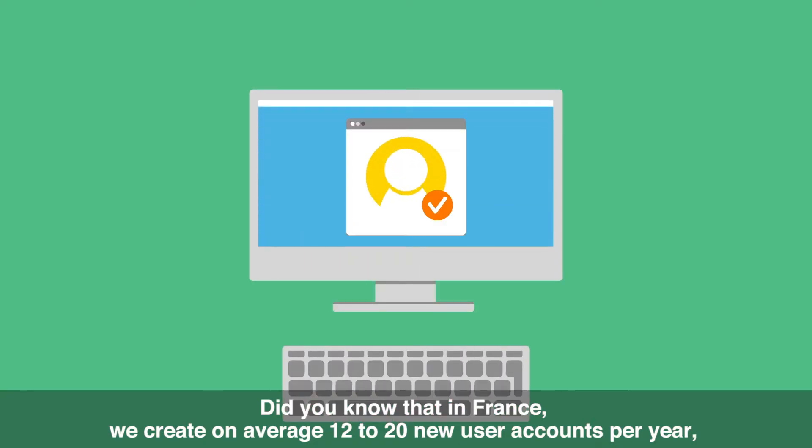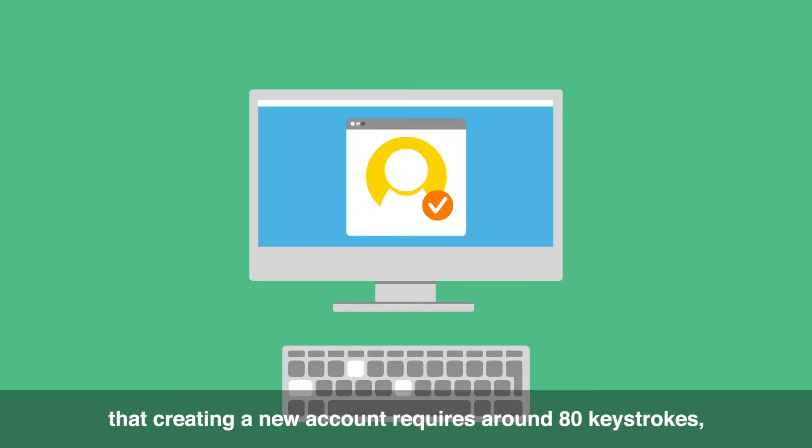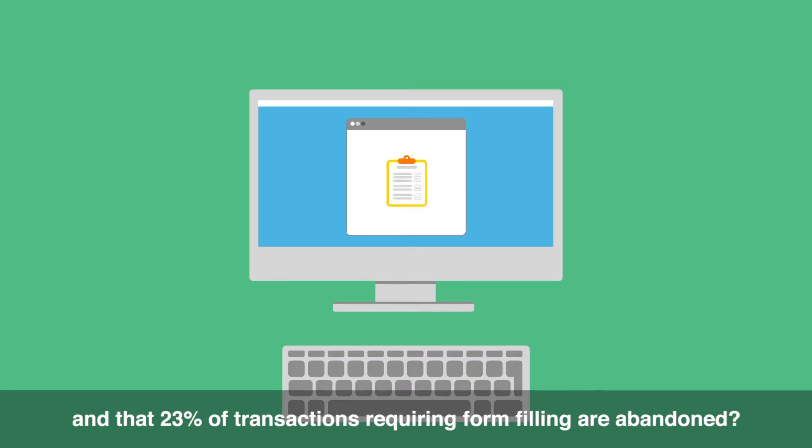Did you know that in France we create on average 12 to 20 new user accounts per year, that creating a new account requires around 80 keystrokes, and that 23% of transactions requiring form-filling are abandoned?